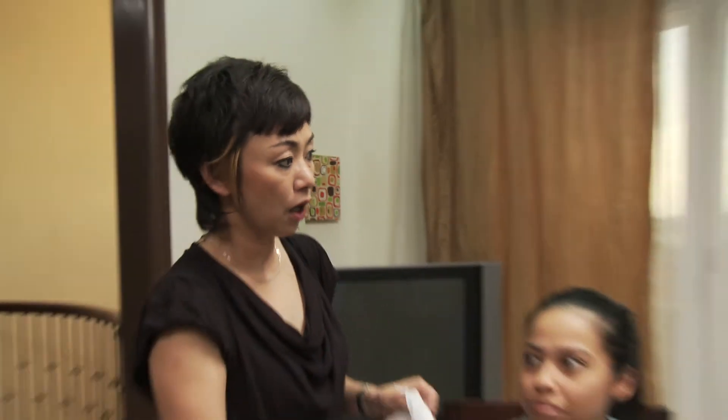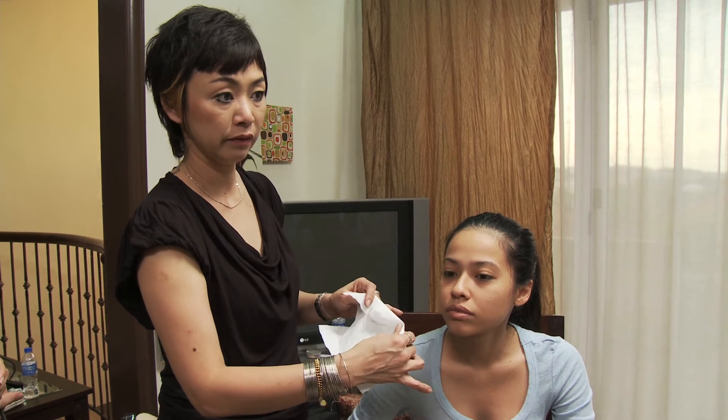For those of you who want it to stay and last longer, all you're going to do is after applying lipstick, blot it. Then reapply the lipstick and the gloss.